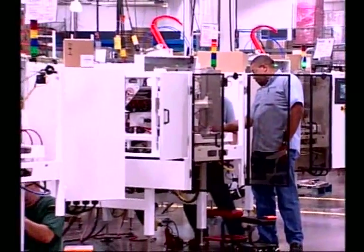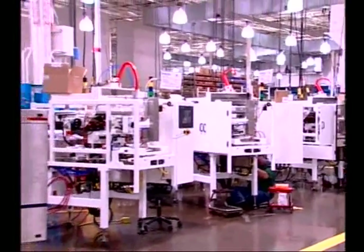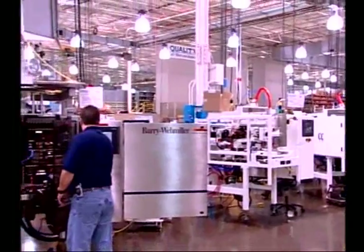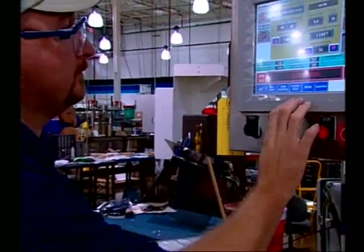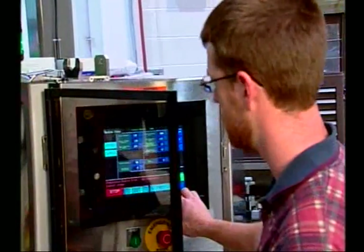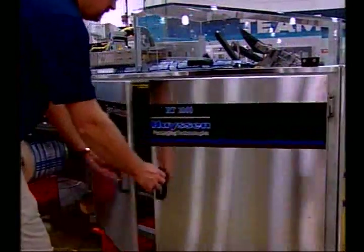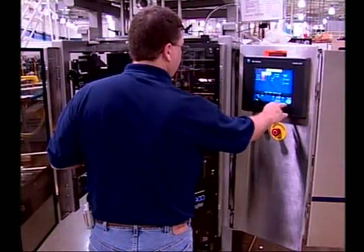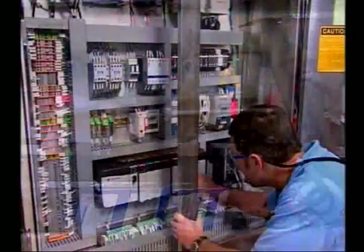Computer panels and controls are added during the final assembly phase. Computer operated touch screens allow quick settings for flow and speed. User-friendly programming aids troubleshooting. Once your Hasten Sandy Acre machine is completed, we test every mechanical, electrical, and computer component.